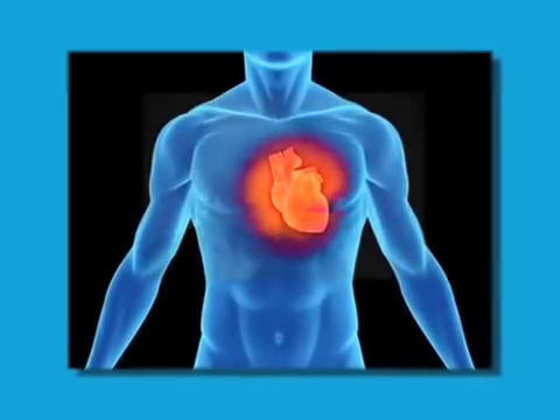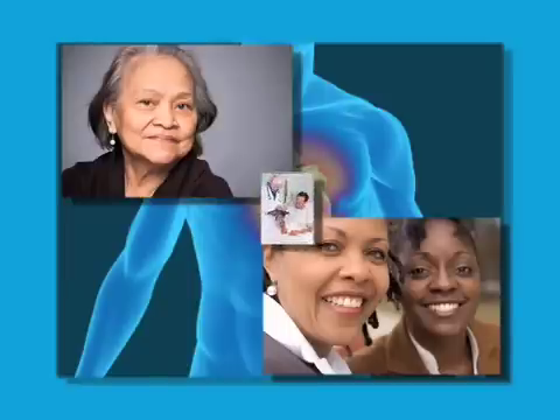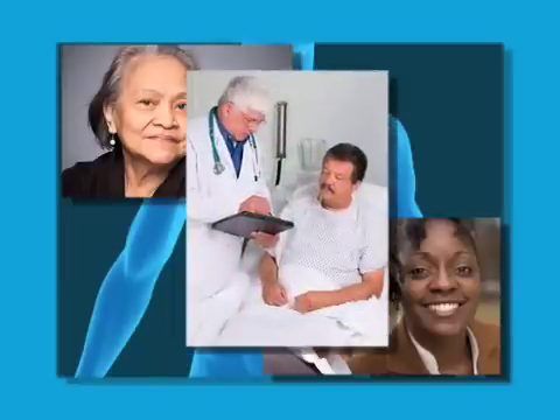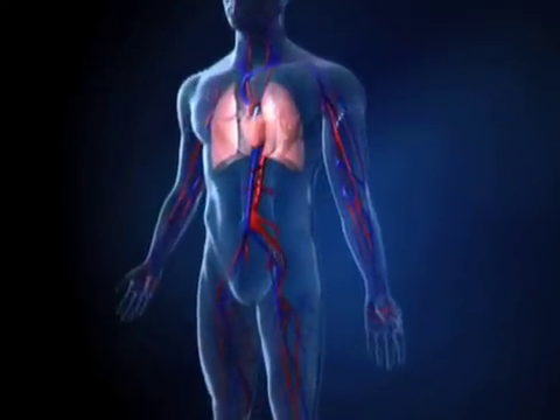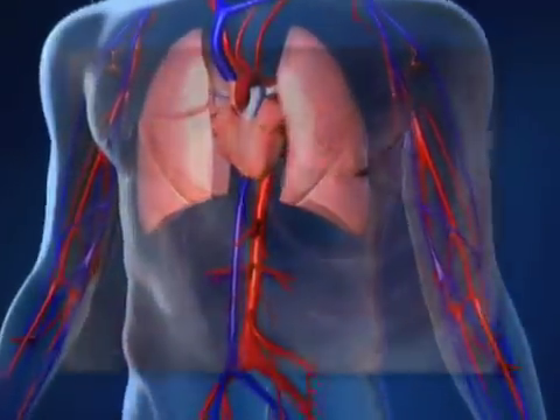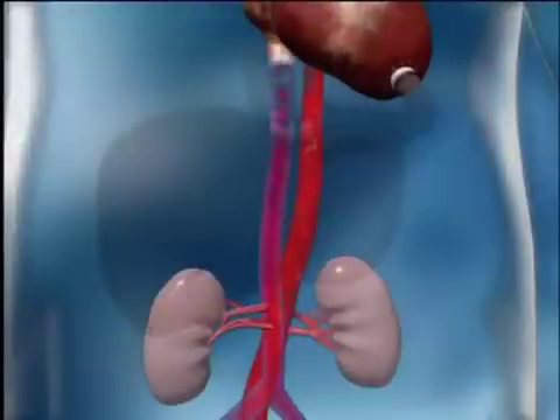Congestive heart failure, or CHF, affects some 4.6 million Americans, and it is the leading cause of hospitalization in people older than 65. Heart failure means that the heart is not pumping with enough force to adequately move blood, along with oxygen and nutrients, throughout the body. As a result, the kidneys respond by causing the body to retain fluid and become congested.